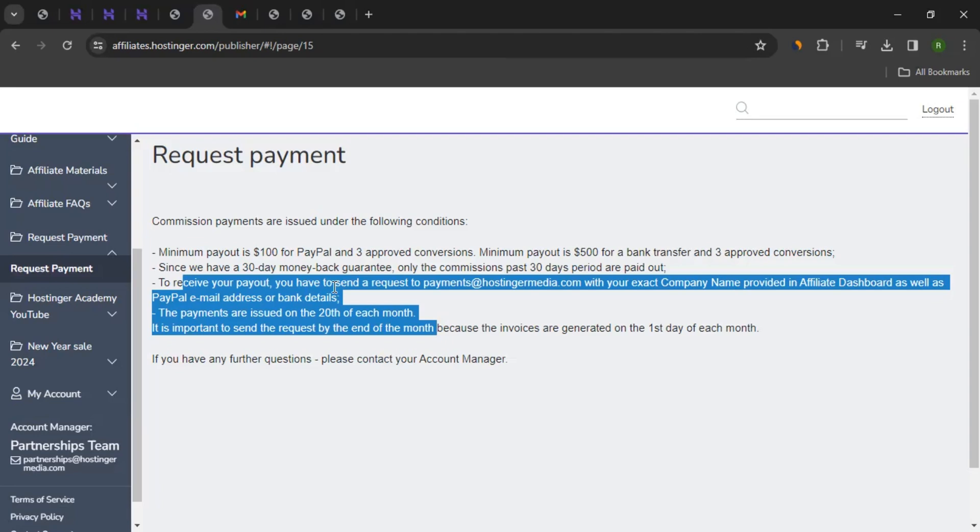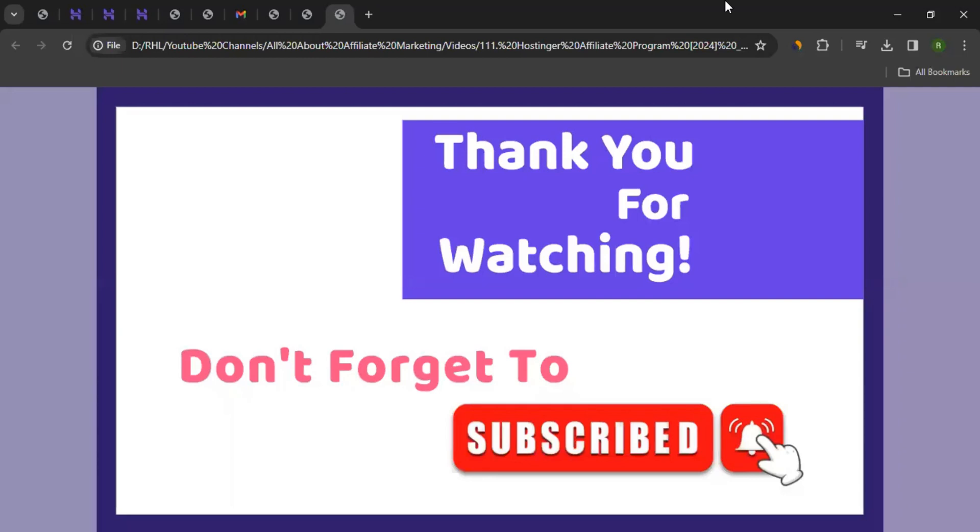So this is how you apply for the affiliate program of Hostinger, get approval, start promoting them, and start earning commission. I hope the video was helpful and will help you while getting affiliated with Hostinger. If you have any questions related to affiliate marketing or want me to create a video on the affiliate program of any other brand, let me know in the comments and I'll try my best. Don't forget to like the video, subscribe to the channel, and click the bell icon so you get notified. Thanks for watching.